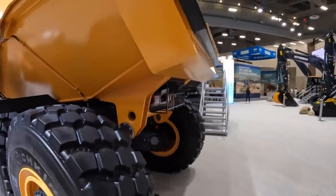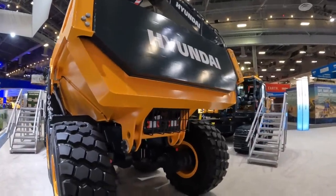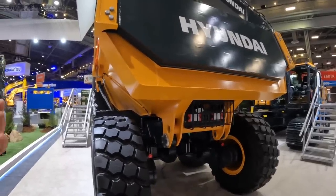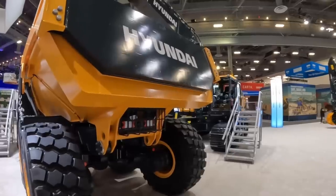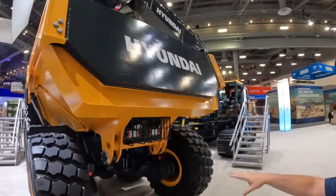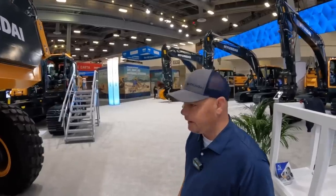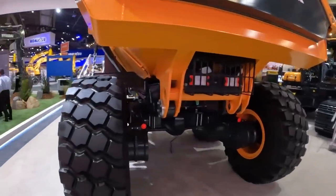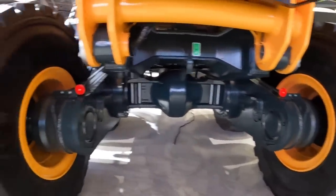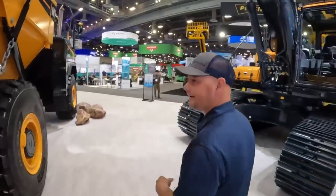Another feature: the tailgate. A lot of the competition doesn't include it as standard, but it is standard on our machine. For someone who hauls a lot of brush and debris it might not always be needed, but a lot of people love this machine because of how well it seals. Combined with the limited slip, the tailgate that seals really well means product doesn't fall out the back. This thing is an absolute beast in the mud. It's definitely quite a different concept from what we're used to running — we need to get these things out on the job site and get that clean paint dirty.